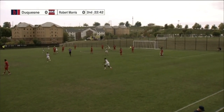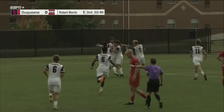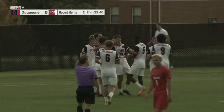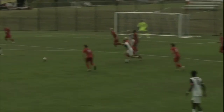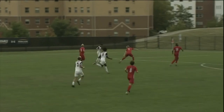A shot taken — a goal! Tim Cajolup, who had checked out of the game for an injury, comes back in and delivers a strike for Robert Morris. Out of nowhere for the Colonials — Tim Cajolup! Another look, again from the speed of Enes Hadran.